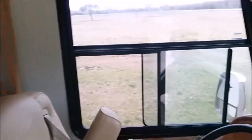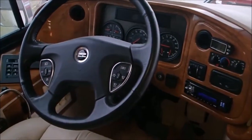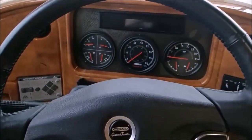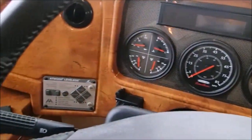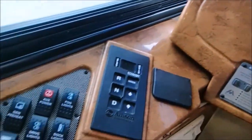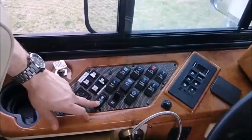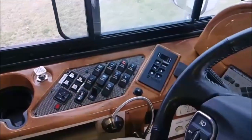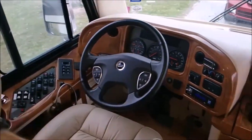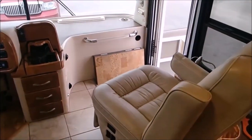Here we have the cockpit area. Pretty run-of-the-mill Freightliner, although this is a top-of-the-line chassis with the airbags. It has independent front suspension on it. We do have the Atwood automatic levelers and the digital transmission. We do have pedal adjustments, steering wheel adjustments, so everything is fully adjustable. Both the passenger and driver's seats are fully electronic with several degrees of motion on each one of them.